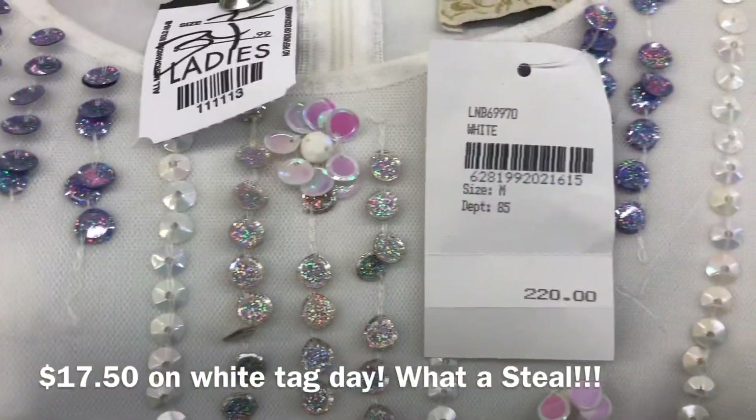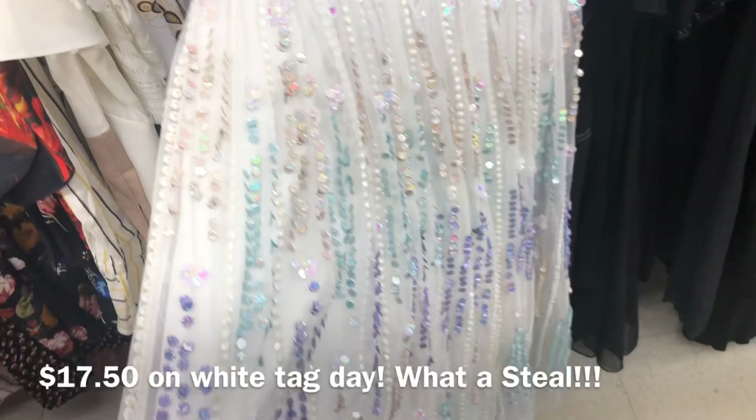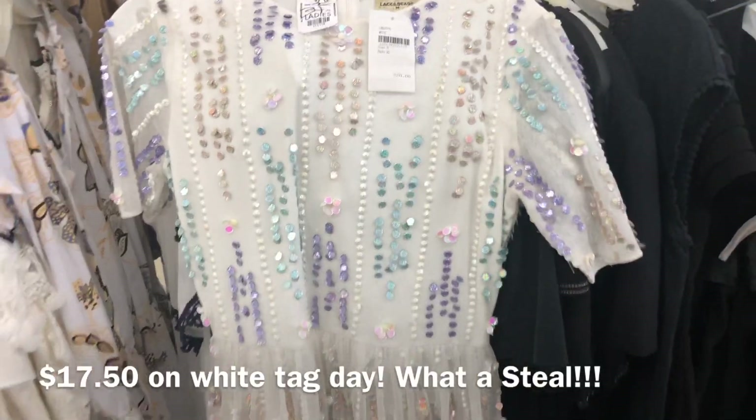I'm officially a fan of the brand Lace and Beads — everything is beautifully made. It's $17.50, and yes, you may think that's high for a thrift store, but compared to $220 originally, this is a steal and a great find.